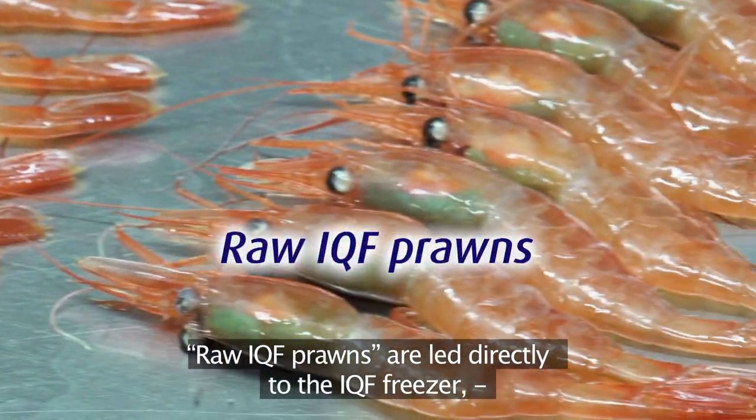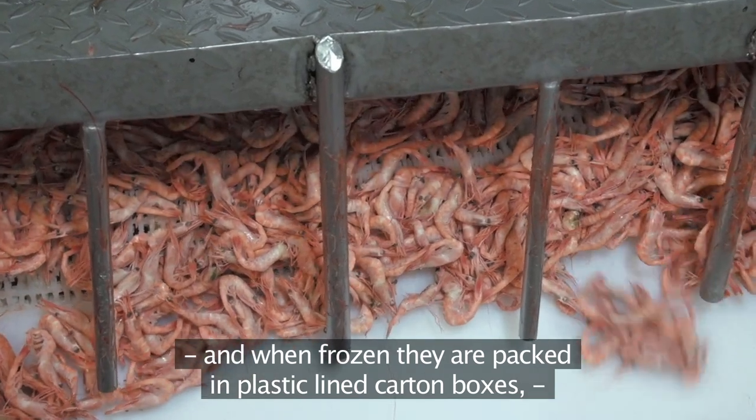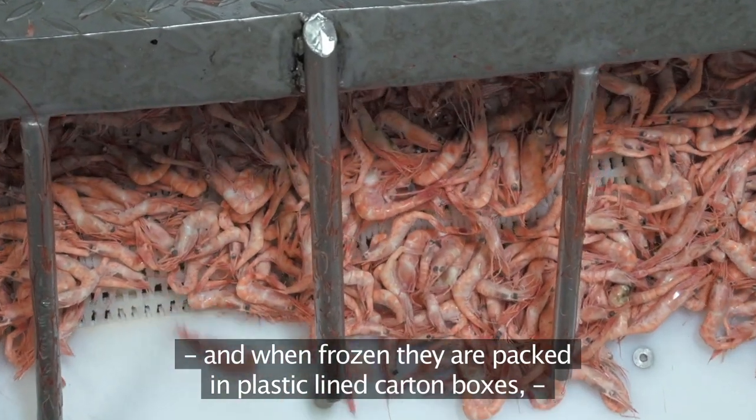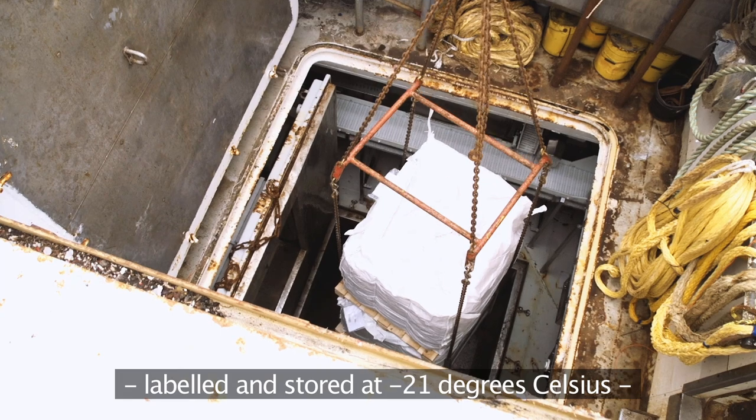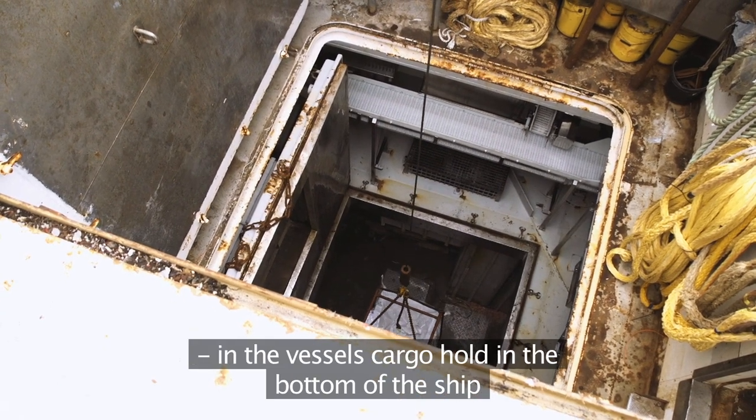Raw IQF prawns are led directly to the IQF freezer, and when frozen they are packed in plastic lined carton boxes or big bags, labelled and stored at minus twenty-one degrees Celsius in the bottom of the ship.